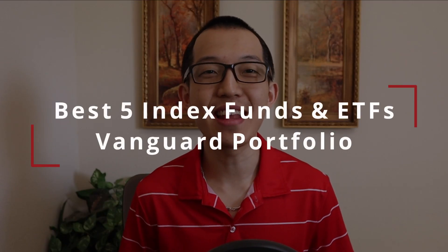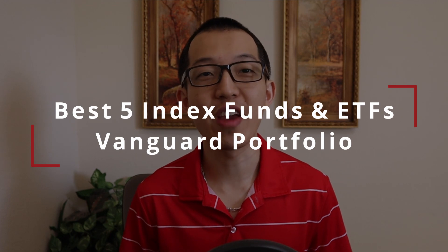Hey guys, it's Steven here. This video is about the best 5 index funds and ETFs for your Vanguard portfolio. Index funds or ETFs are a low cost, simple and efficient way to safely invest.